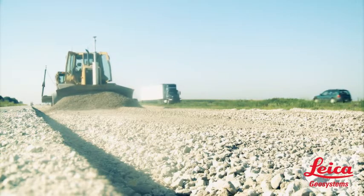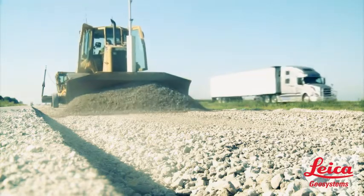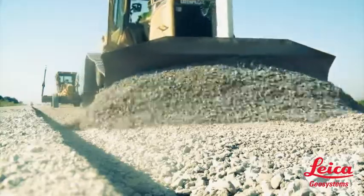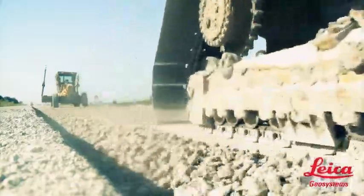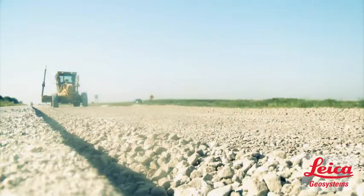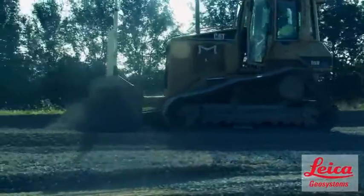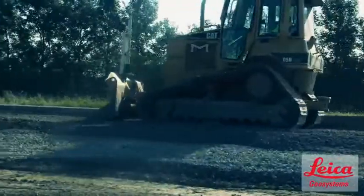We have been using machine control for all phases of this project, and it's one of the very first ones we've done without string. It's been very easy to work through. Most of the project has worked really well. We're using all kinds of machine control, but it's fairly easy to use, and the operators like it, and we don't have to use as much labor setting string line.